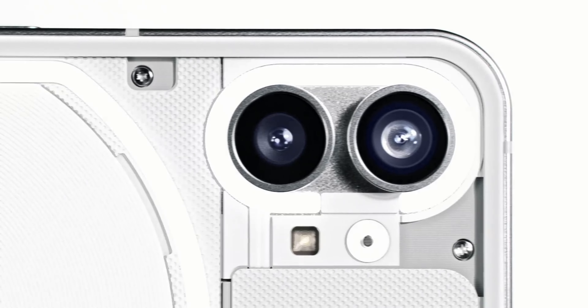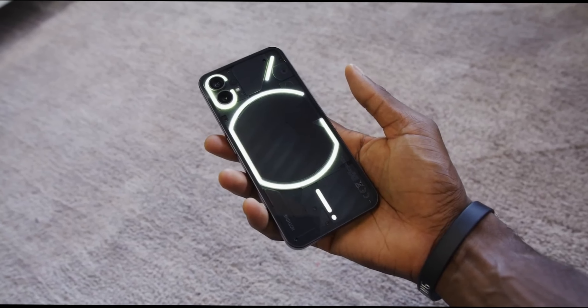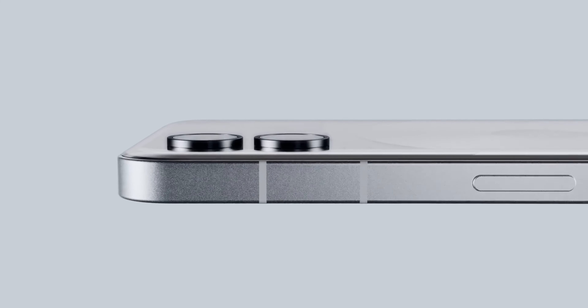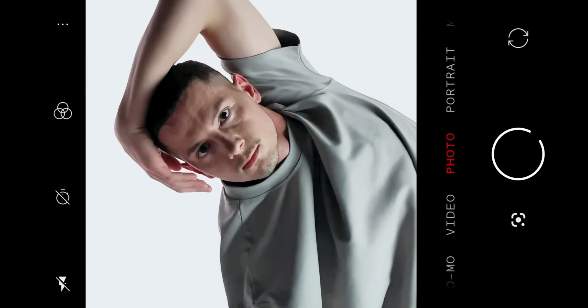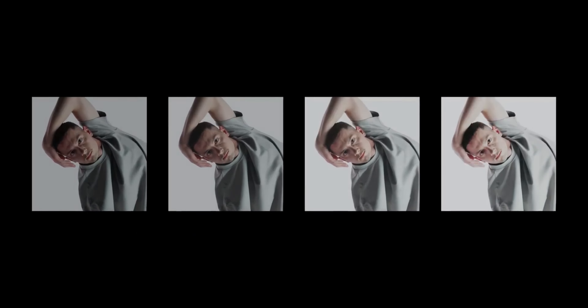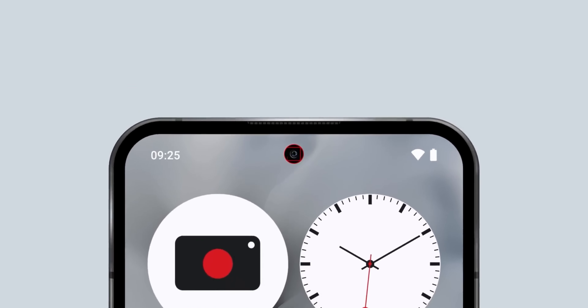4. Camera. The Nothing Phone 1 featured a commendable camera setup with its 50MP main and ultra-wide lenses. Now, the Nothing Phone 2 raises the bar by adding optical image stabilization to its 50MP main sensor. This impressive addition guarantees sharper and steadier shots, ensuring picture-perfect memories. The Phone 2 also introduces a 32MP front-facing camera for those stunning selfies we all adore.